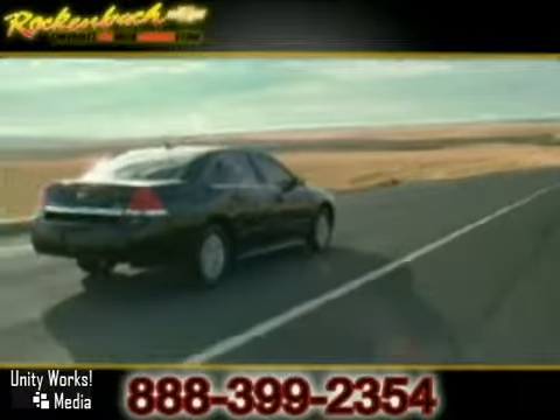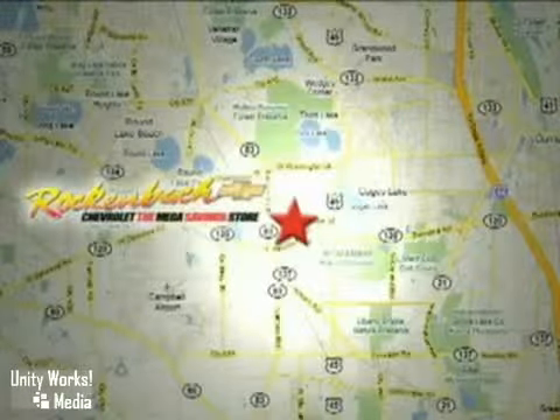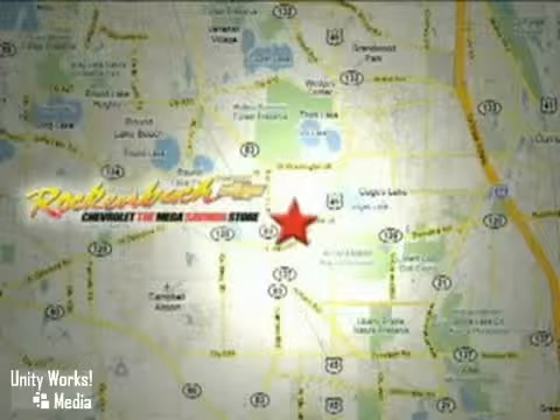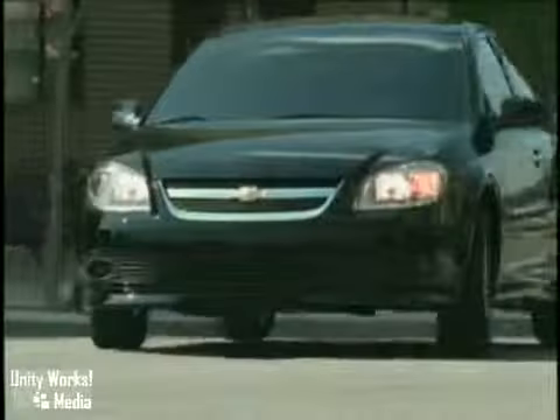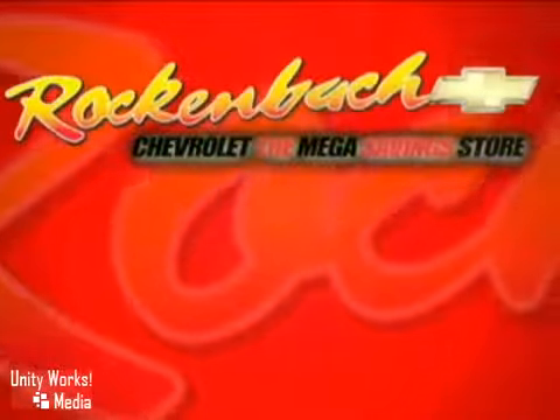Call or stop in today. We're conveniently located at 1000 East Belvedere Road in Grayslake, Illinois — between routes 83 and 45, just five minutes off the Tri-State Expressway. We've got Chevys and Chevys and Chevys in Grayslake. Save a lot at Rock'n'Bock Chevrolet.